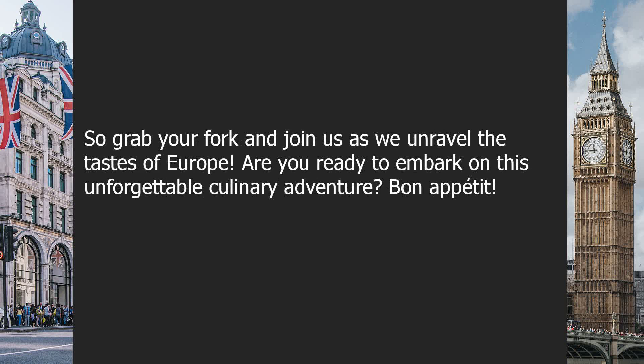So grab your fork and join us as we unravel the tastes of Europe. Are you ready to embark on this unforgettable culinary adventure?